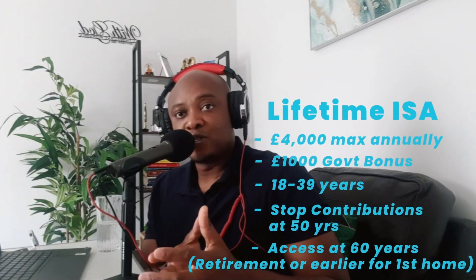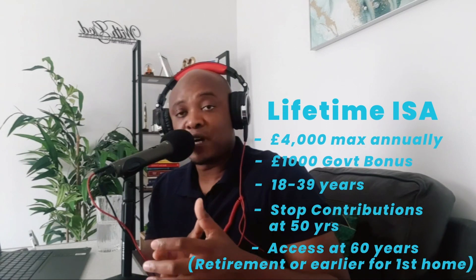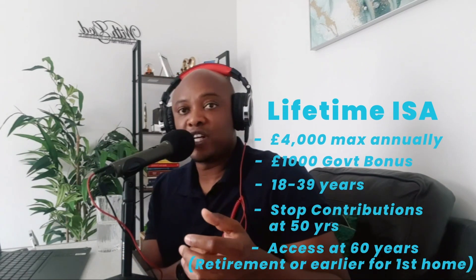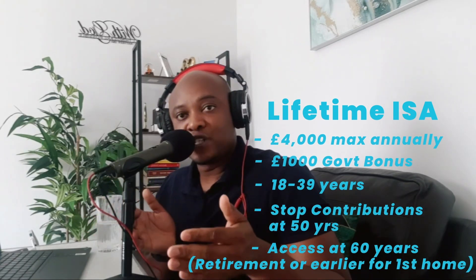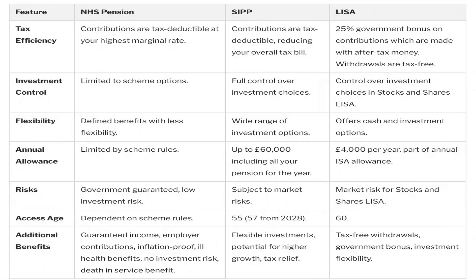A lifetime ISA is very different — you contribute up to £4,000 maximum every year and the government adds an extra £1,000 for you. It could be a lifetime ISA for shares or for investing. Remember, a lifetime ISA is only available between ages 18 to 40; after 40 you can access it, and after 50 you can no longer contribute. This video is not about lifetime ISA versus NHS pension versus SIPP — check the link in the description for a detailed analysis, which you can download as a table.